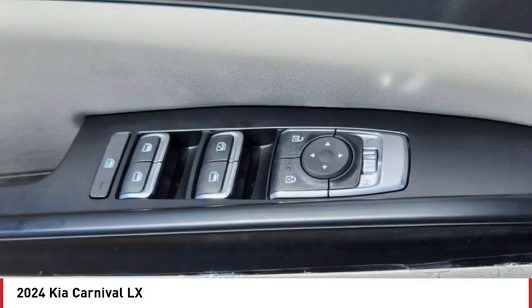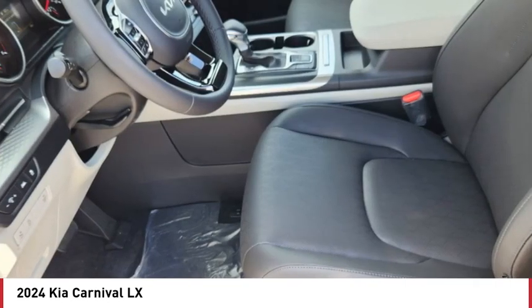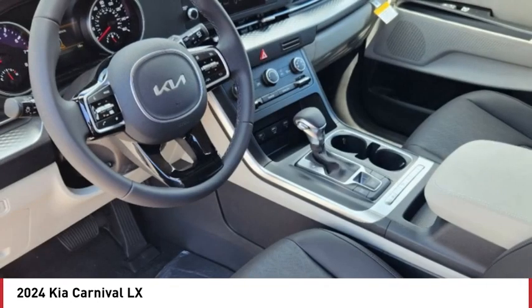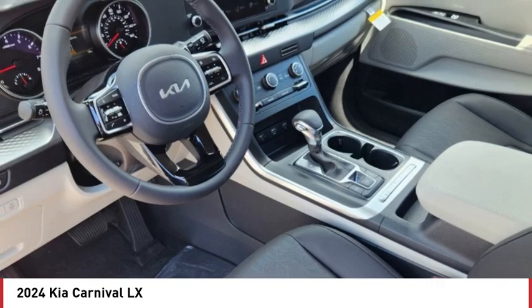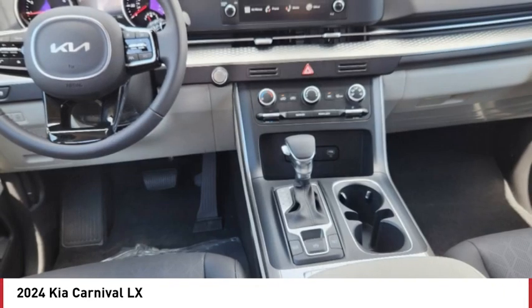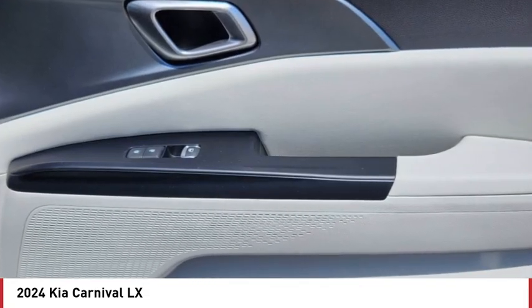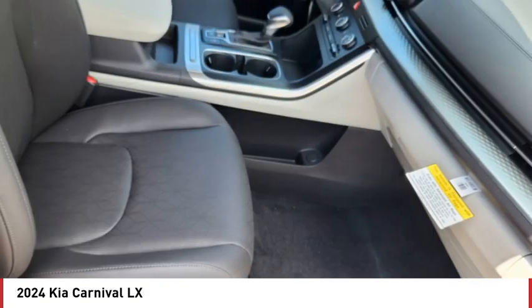Here are some of this vehicle's great options: tire pressure monitor, blind spot monitor, heated mirrors, aluminum wheels, rear spoiler, remote engine start, brake assist, traction control, stability control, and daytime running lights. Searching for a dependable vehicle that looks great too? You found it — so stop in today.